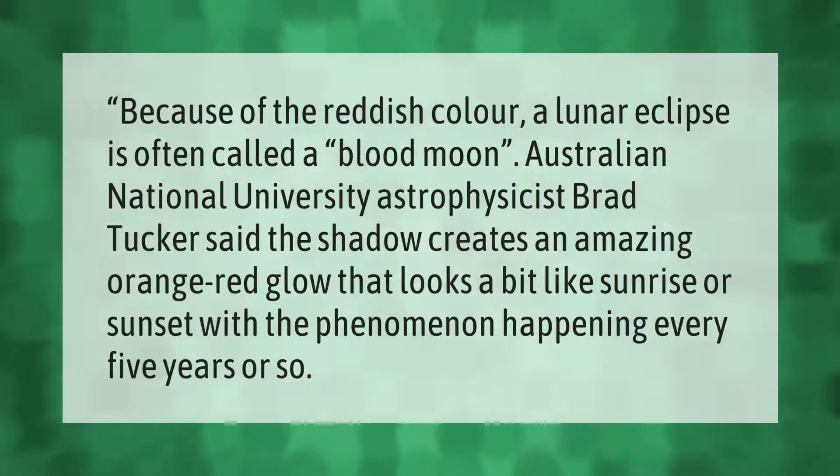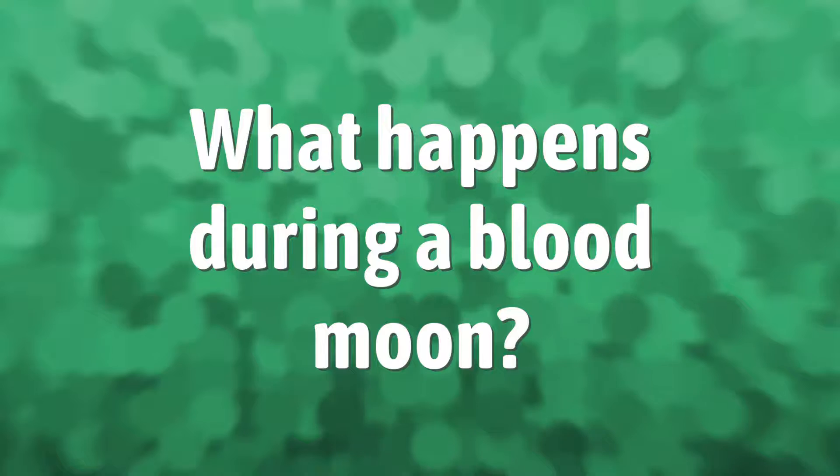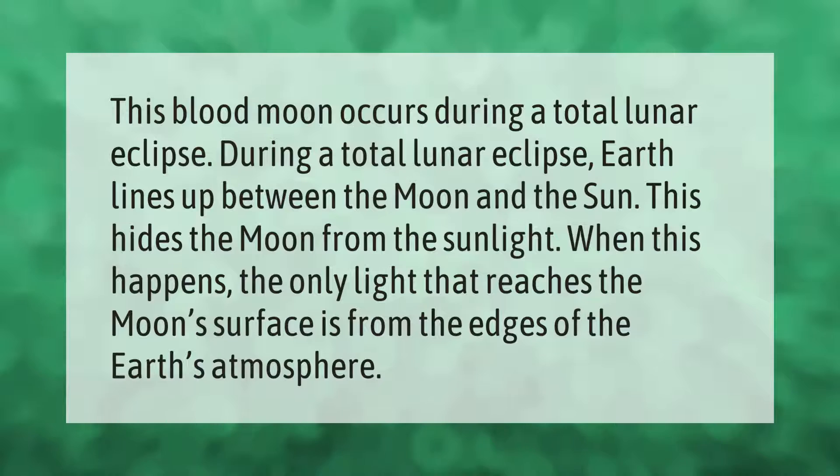sunrise or sunset, with the phenomenon happening every five years or so. This blood moon occurs during a total lunar eclipse. During a total lunar eclipse, Earth lines up between the moon and the sun, hiding the moon from the sunlight. When this happens, the only light that reaches the moon's surface is